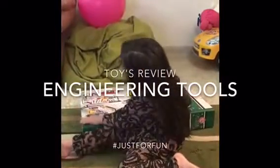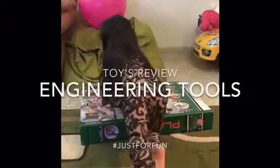Hi everybody! Today I have this one. What is this? Tools. Play set. Yes, play set.